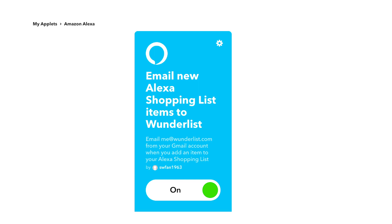That way, for example, if I need to add protein bars to my shopping list, I can just say, "Alexa, add protein bars to my shopping list," and she sends an email to Wunderlist. Wunderlist will receive the email, recognize the sender, and automatically add the item to your shopping list.